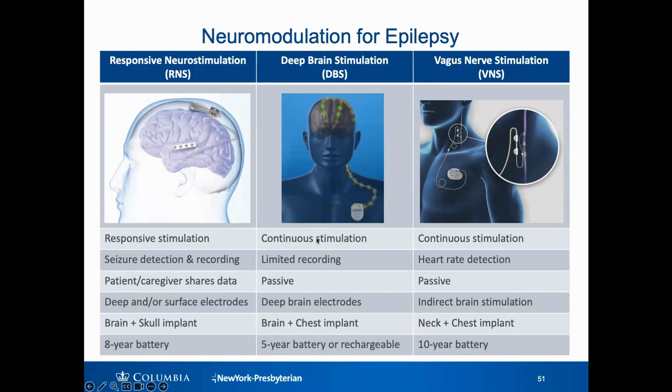Deep brain stimulation works a little bit differently. The wires are implanted deep in the brain, but the battery is implanted in the chest more like a pacemaker, with the wires run up underneath the skin. This is a procedure that's been done for decades for Parkinson's disease and tremor, and it's very effective there. It's an option that doesn't require you to upload your data — it's just working all the time in the background — but on the downside, we don't learn as much from the data because there's much less information we can get from this device.